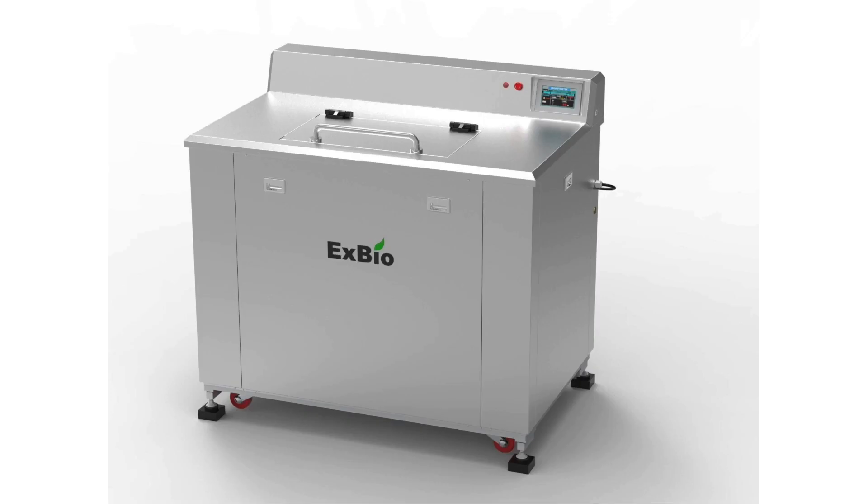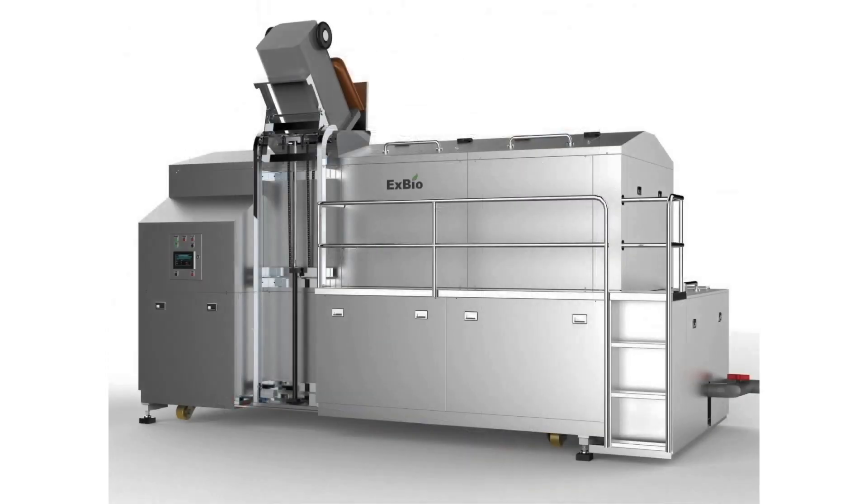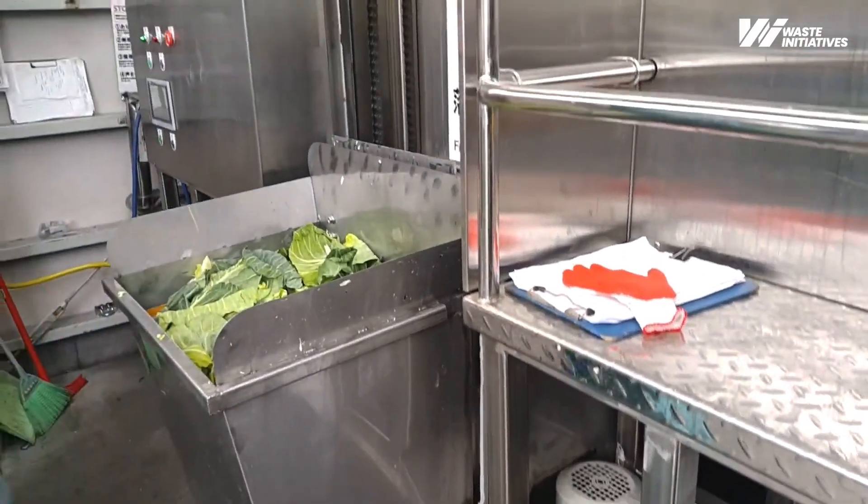We have units for small to medium commercial use which range from our EX50 to EX500, and we have ranges to suit large commercial units from our EX1000 to EX3000 units.